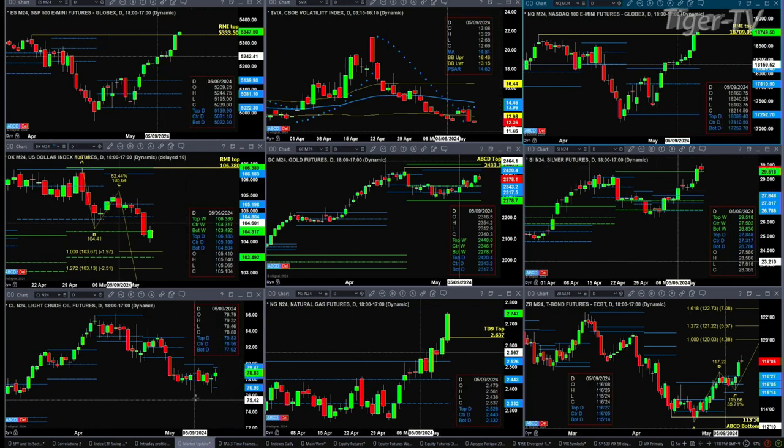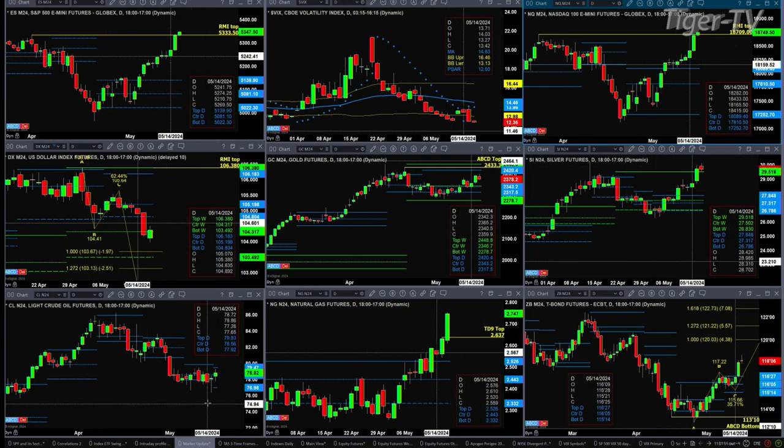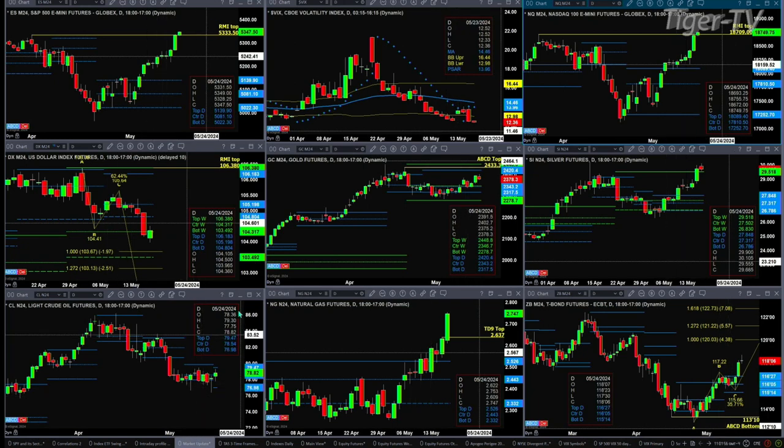Light sweet crude still has its buy-the-D-point pattern. We have switched over to the July contract, and it's trading within a new profile. That profile has support at 76.98 and resistance up at 79.47.